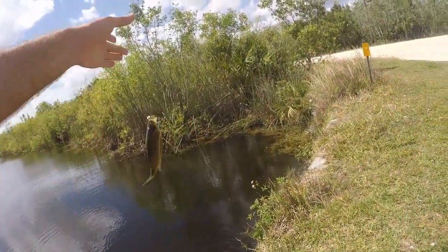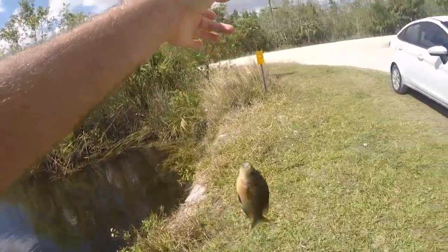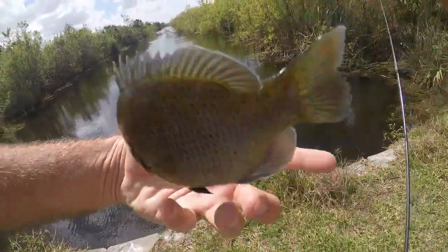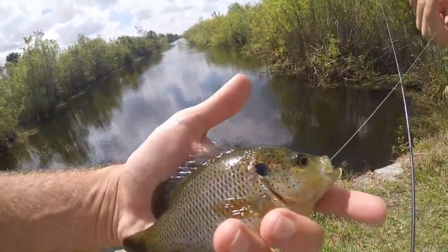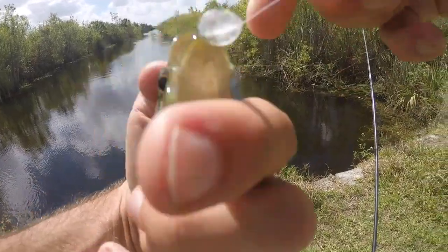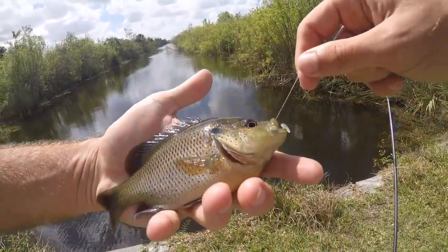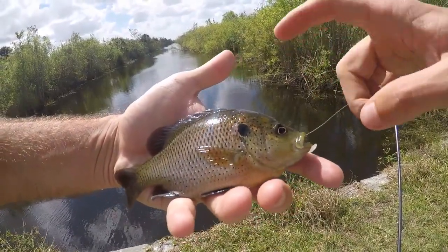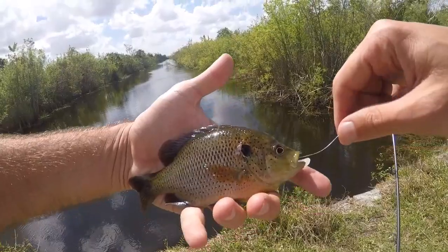Fish on! I just dropped it straight down and it got engulfed by a spotted sunfish - first fish of the day. I got a couple smaller bites out deeper that I couldn't hook up with, so I dropped this basically straight down by the wall. Look how he engulfed this jig head - I'm gonna have a hard time getting that hook out. A little two inch swim bait got absolutely annihilated by this not-so-big spotted sunfish.